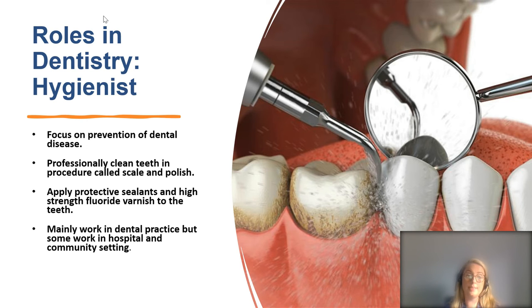Moving on to the dental hygienist. A dental hygienist will normally have completed a two-year diploma or longer, and their role is focused on prevention of dental disease. They have their own patients and surgery and work with a dental nurse. They professionally clean teeth through scale and polish, apply protective fissure sealants — white coatings on back teeth to prevent sugar causing decay — and apply high fluoride varnish. They mainly work in dental practice but can also work in hospital and community settings.